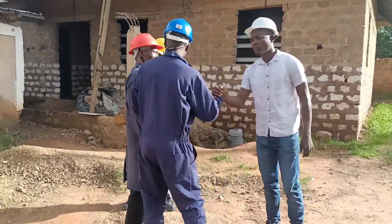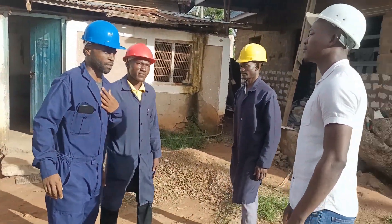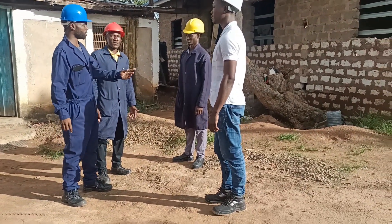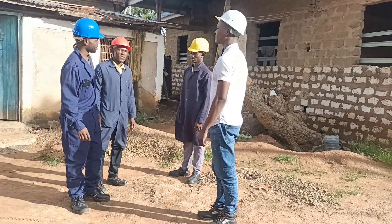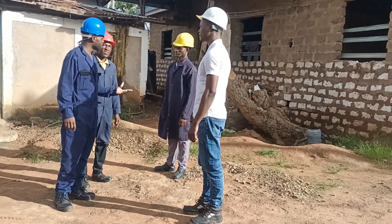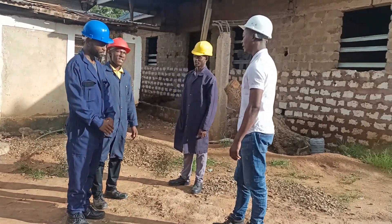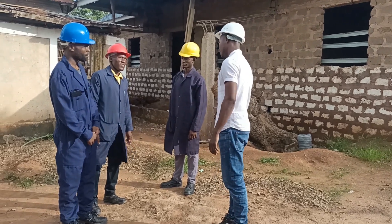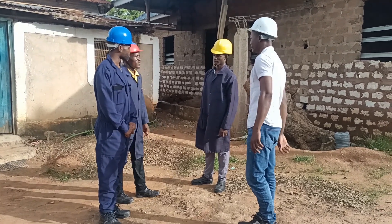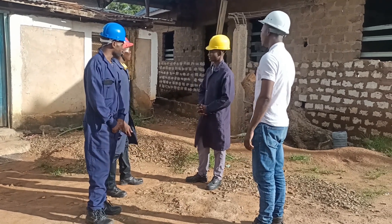Hello, how are you? My name is Jarvis and I'm Dominic. We came from a lighting electrical company. We are here to do a site survey on your building. I'm the owner of the building — you can meet my site manager. I'm with him. Manager, I am Gilbert. You are welcome.